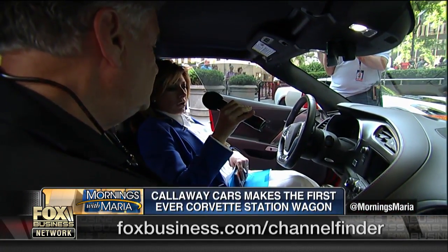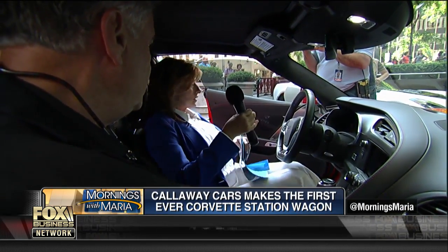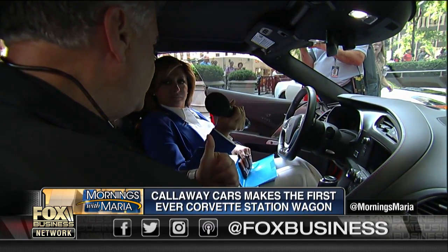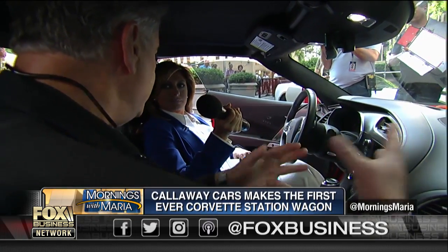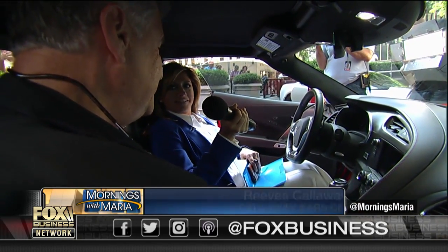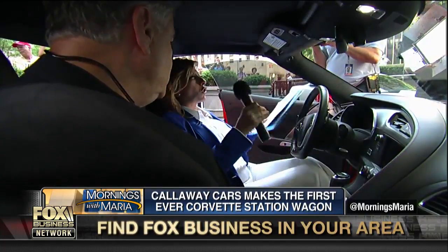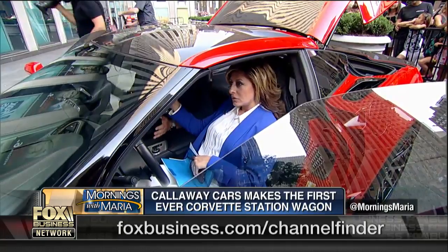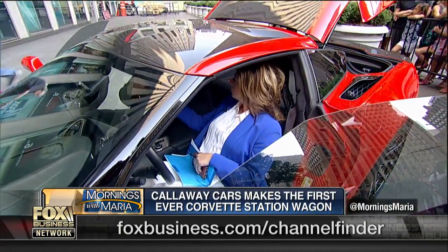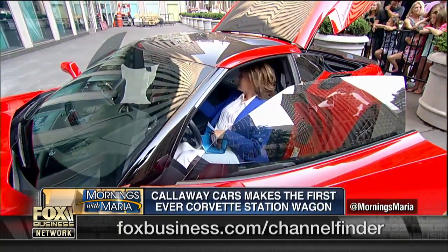What do people normally want in a car like this, whether it's an aero wagon or a sports car? Most important is power. So when we look under the hood, you'll see how we make 757 horsepower. Is there a lot of technology? Normally when we do a story on the auto sector there's so much technology that goes into a car. Same thing here. The best technology in the business is developed by GM, and they give us the world's best starting point.